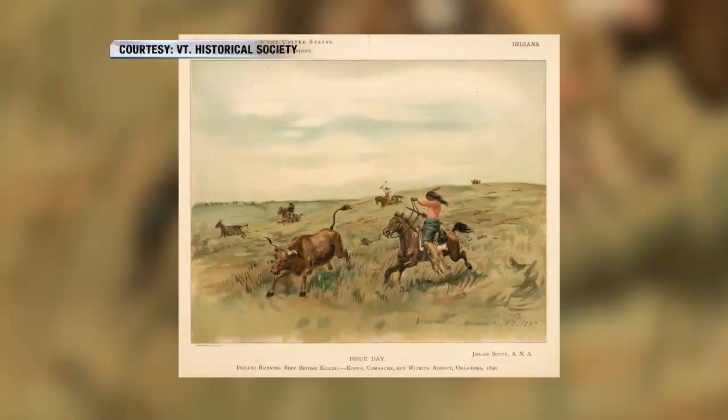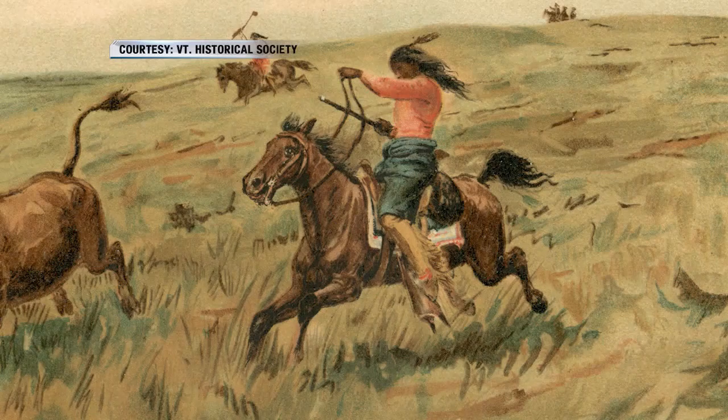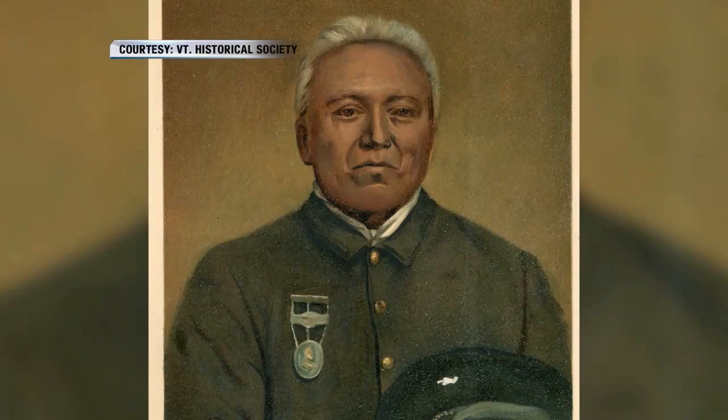By 1890, he was looking for work and was hired to be a special agent of the U.S. Census. They hired a number of well-known artists of the time to go especially to the American West. The 1890 census was the first census that counted Native Americans as Americans. He was sent out not only to count Native Americans, but also to create images of them.